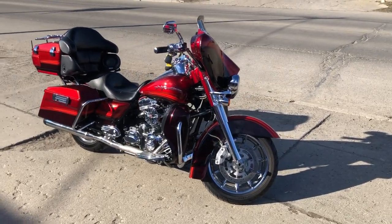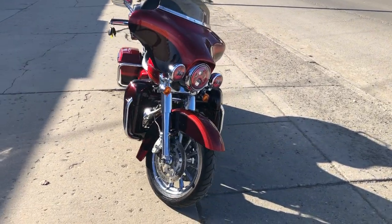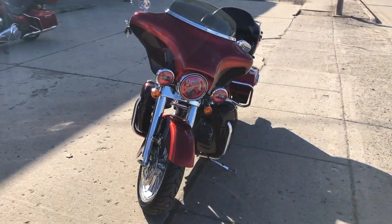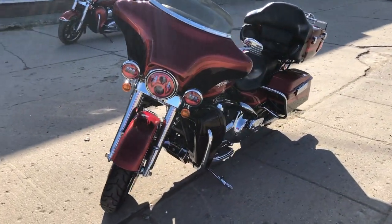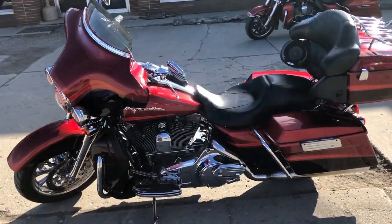Hey guys, ApprovalPowerSports.com here bringing you another Screamin' Eagle for sale. We've really stocked up on these this year. This one's a 2009, comes in that ruby red, typhoon, maroon — this thing turns heads everywhere you go.